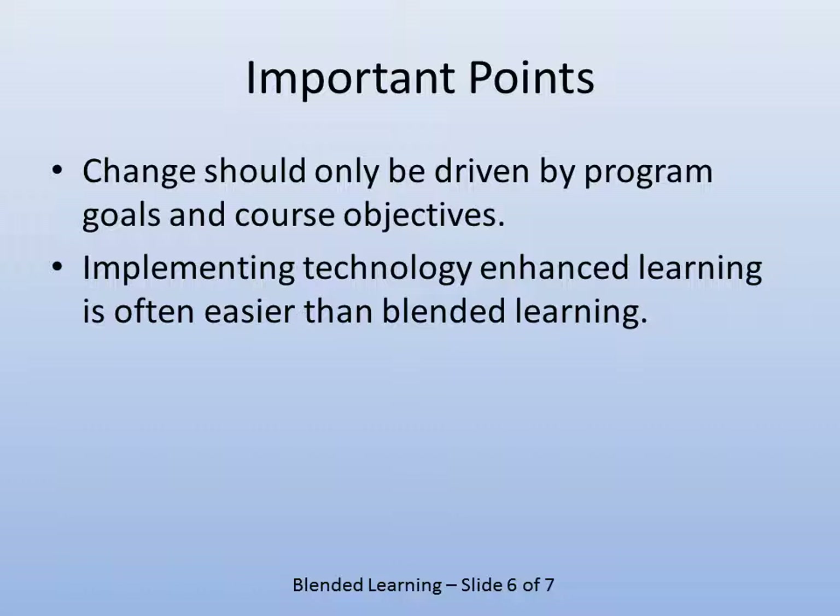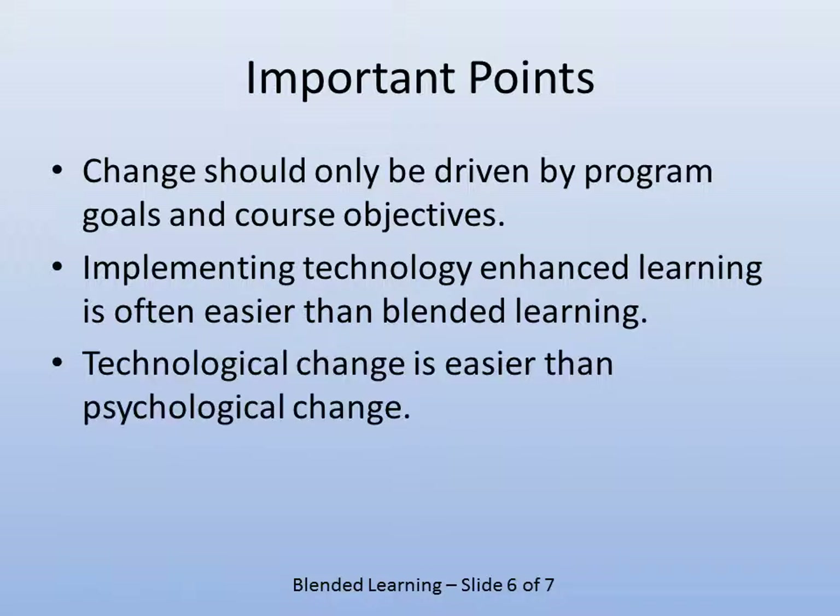For example, using document cameras to display documents rather than photocopying them onto overhead sheets is blended learning, but it's less of a shift. Technological change is easier than psychological change.